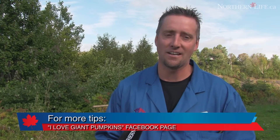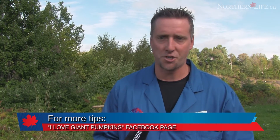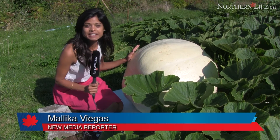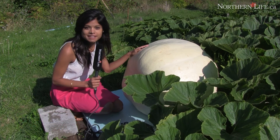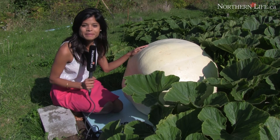This weekend at the fall fair, you're going to see field pumpkins, giant pumpkins, pumpkins of different shapes and sizes — the tiniest and the largest. For more giant pumpkins, you can see them this weekend at the Anderson Fall Fair. The Morning North and Science North pumpkins will also be on display at Dynamic Earth for their Halloween event. For northernlife.ca, I'm Malika Villegas.